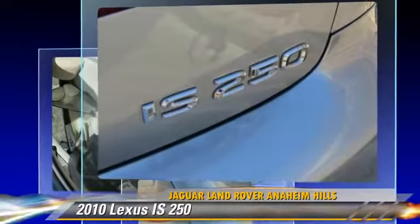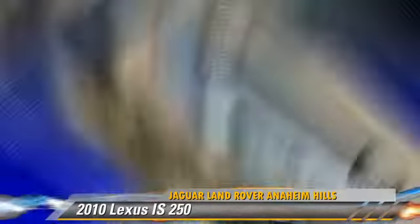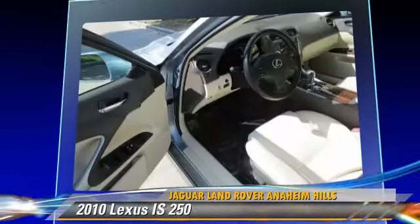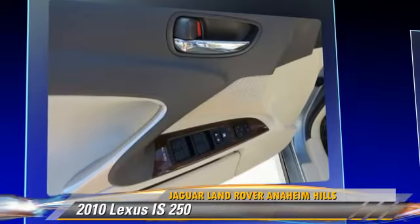Safety features include traction control, four-wheel ABS, and stability control. Comfort and convenience features include a multi-disc CD player, Bluetooth wireless, and satellite radio.